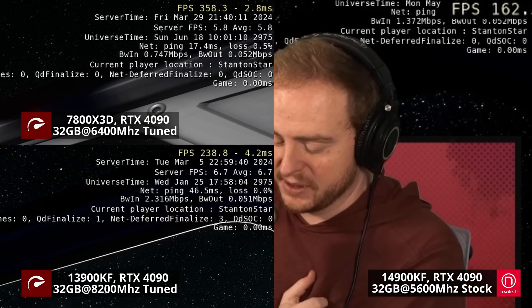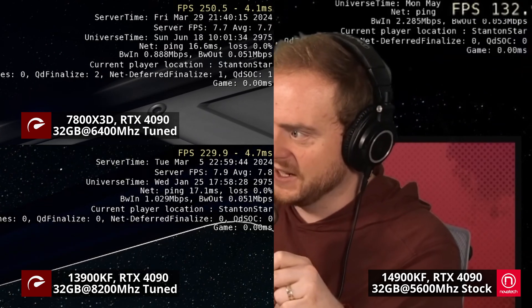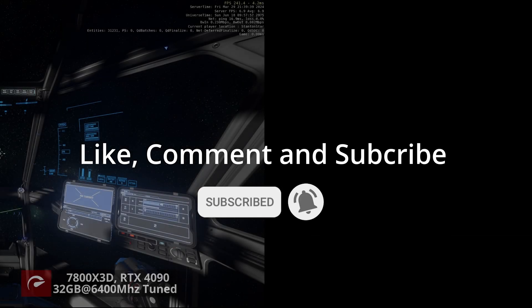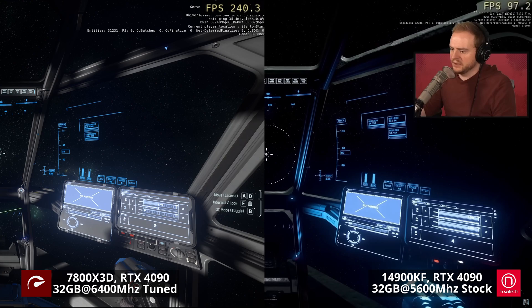I'll also be overlaying back and forth my own tuned 3900K with DDR5 at 8200 MHz so you can see which CPU is best for Star Citizen. As a reminder, we're also recording in the background, so I actually have lower FPS here.